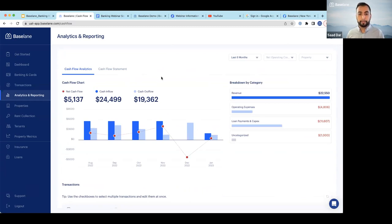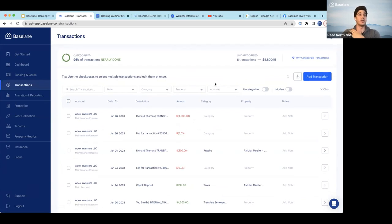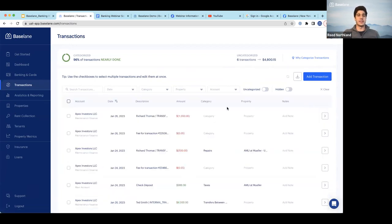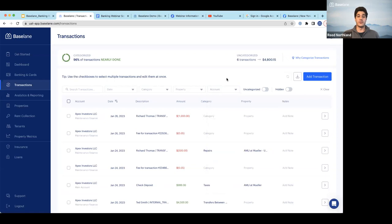One related question: is it possible to add prior completed transactions after the account has been opened? Yes — two ways. First, you can manually add a transaction. Second, if you have a Bank of America account and open a Baseline account, you can connect that Bank of America account through Plaid and choose to import transactions — around 24 months of historical transactions, depending on the institution.